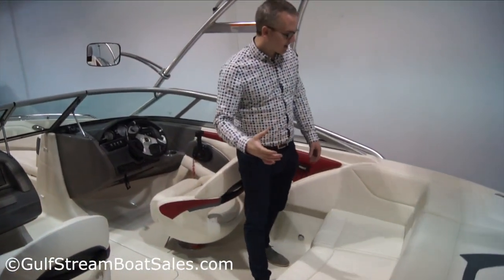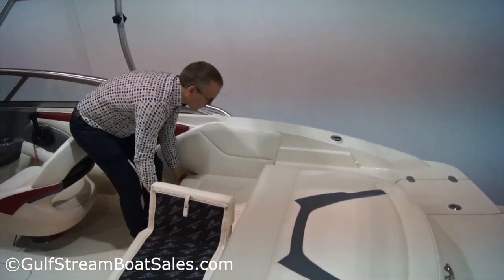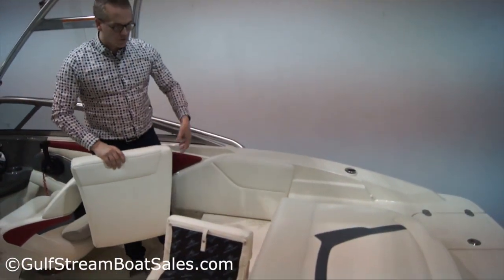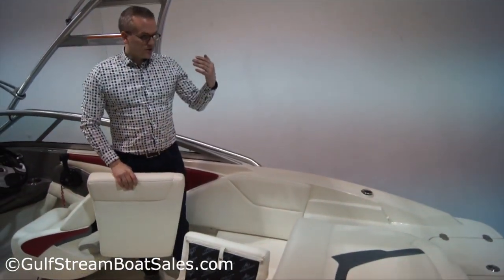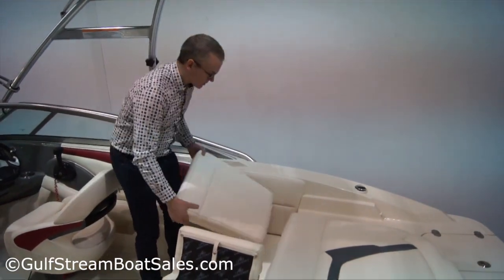One of the clever things I like about it is this walkthrough transom. You can lift these seat cushions out on the starboard side and you've got a full walkthrough transom — this is all moulded and non-skid. So it's easy to walk in and out of the boat without climbing over the seats, and if you're swimming off the boat or doing water sports, you don't have to clamber over the top of the cushions all the time.